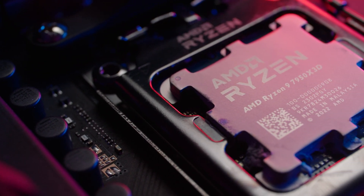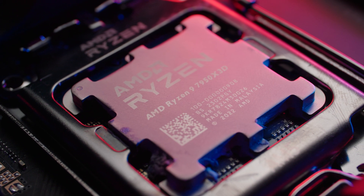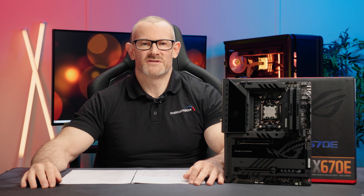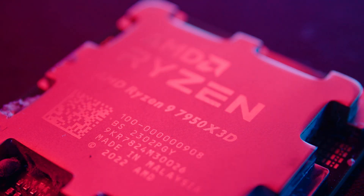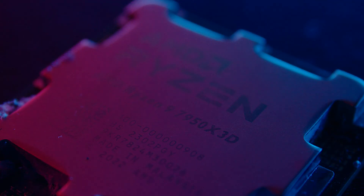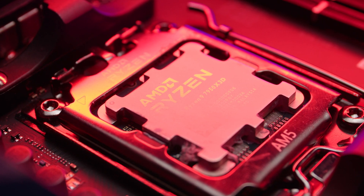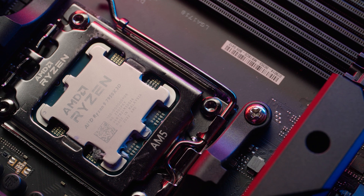Now let's move on to overclocking. This CPU is not multi-ratio unlocked, so traditional overclocking is out. But PBO, PBO2 tuning, and memory overclocking are all unlocked. I enabled PBO to the maximum motherboard limit and settled on a negative curve ratio of around minus 15. Different CPUs will allow different negative curve ratios, so you'll need to find your own stable value — or if you buy one of our bundles, we'll do that for you and it will arrive already configured.